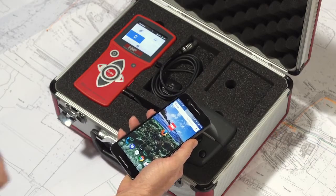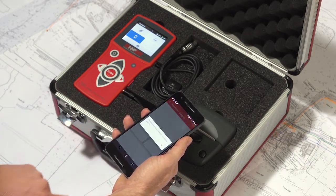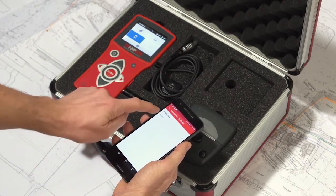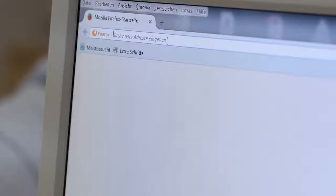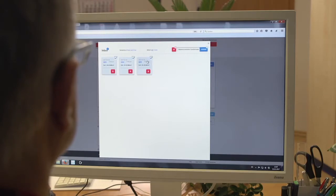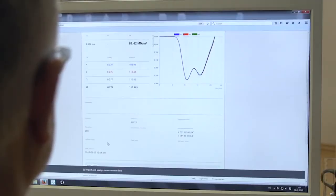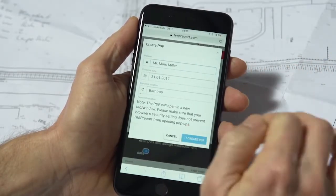Would you like to create professional test protocols additionally? No problem. Transfer the measured values directly via Bluetooth to your smartphone, and from there, using the HMP Transfer app, into the cloud to be processed by the web-based software HMP Report. While you are still at the construction site, the data can already be analyzed and further processed at the office. Or, by using your smartphone on-site, simply add missing information to the protocol and send it as a PDF to whomever you want.